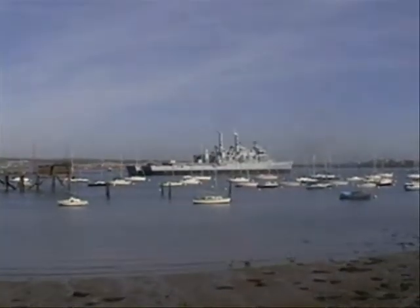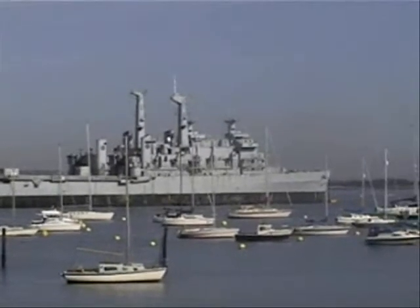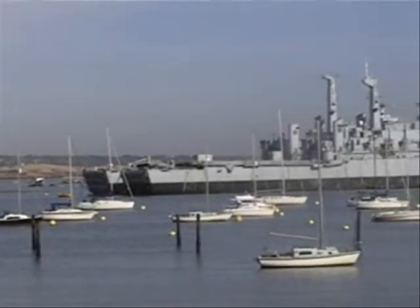Two more retired warships, and I still can't remember their names. Fearless and Intrepid — thank you. Known worldwide, apparently.